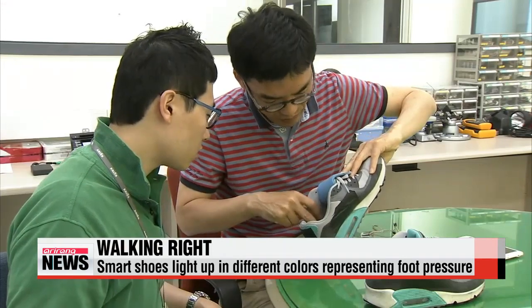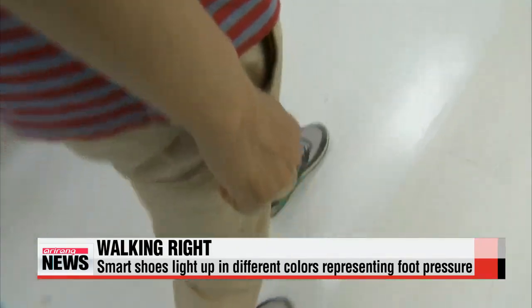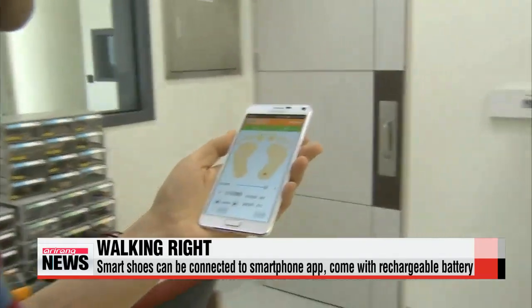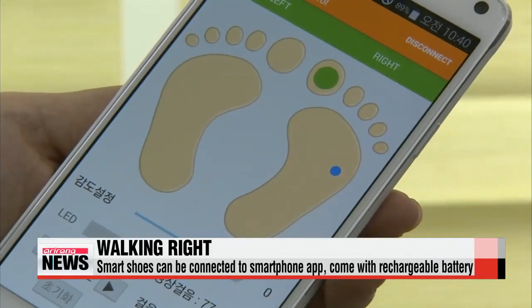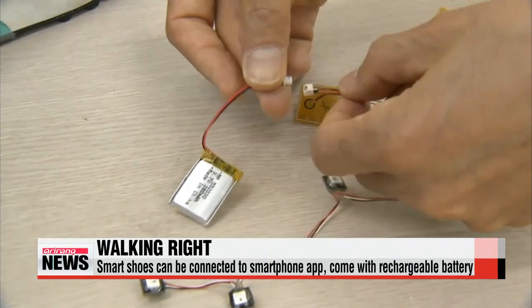But if you're not walking correctly, some of the colors will not light up. The shoes also come with a Bluetooth function so users can check on their walking posture using a smartphone app. In addition, there's a rechargeable battery for the shoes that can last for up to 24 hours.